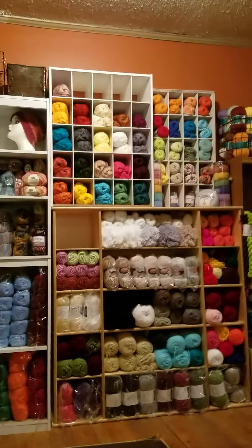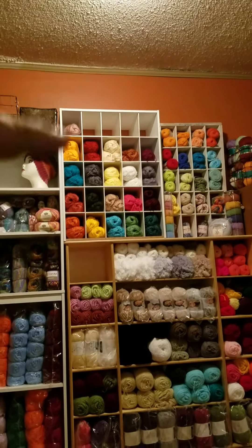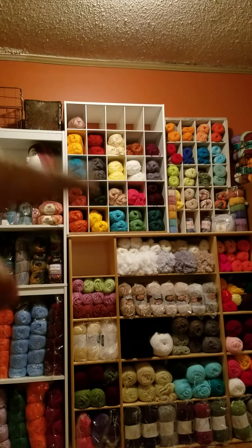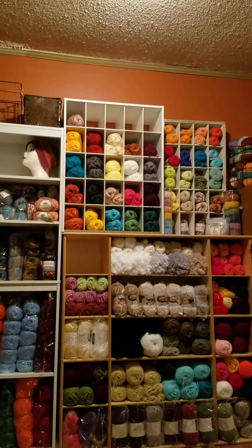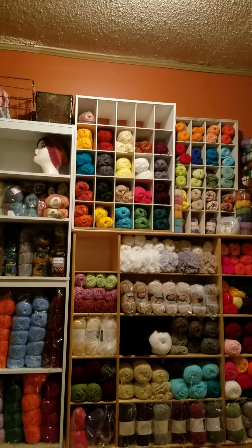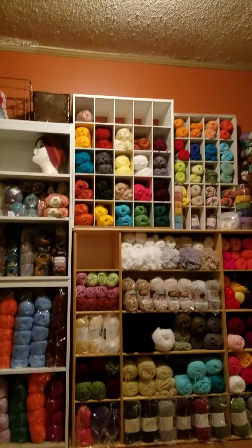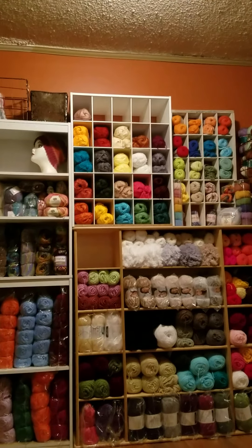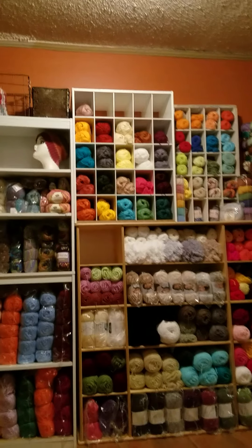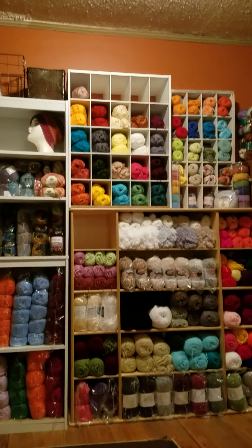Knit Picks — yeah, that's what those are. I think I ordered it from Love Crafts or someplace like that, but the bands on the yarn say Knit Picks. And I hope I'm not boring you guys to death.